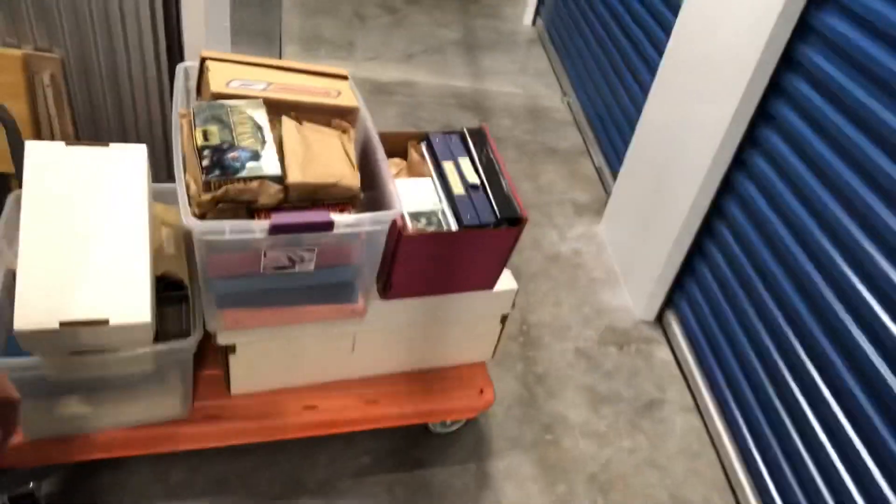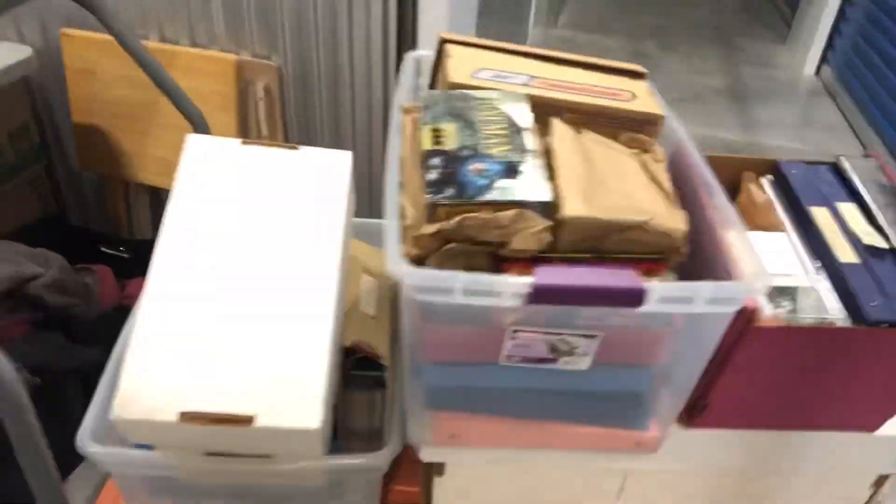I'm here at my storage unit with a cart full of the collection I just bought — some comic books and a ton of comic trading cards. We're gonna go through some of this now. I haven't even looked through three quarters of this stuff yet. Let's see what I got; we'll stack it here on the empty table and see how we do.